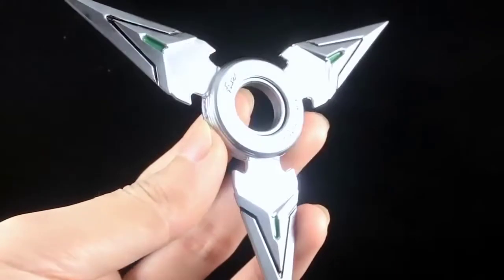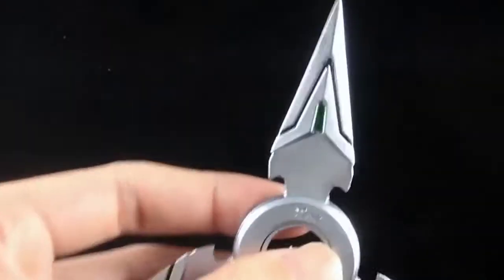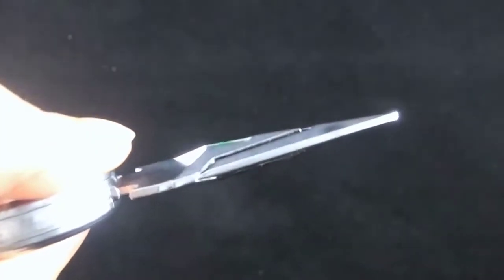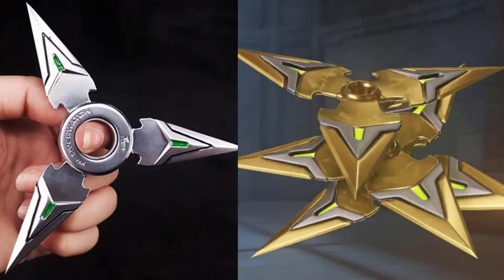Personally, this is my favorite fidget spinner on this list, as this fidget spinner is actually Overwatch themed, and Overwatch is one of my favorite games. This is themed around Genji's shuriken from Overwatch — this is what his shuriken would look like if it was a fidget spinner. By comparing this ninja shuriken fidget spinner to Genji's shuriken, you'll obviously notice a difference, but it is themed off Genji's shuriken, which is just completely awesome. I will show you guys the video of the guys showing it off.